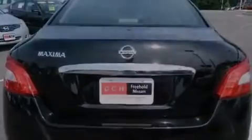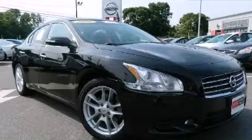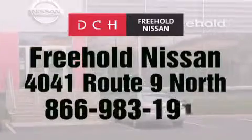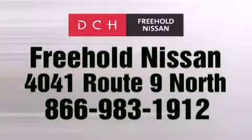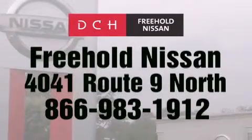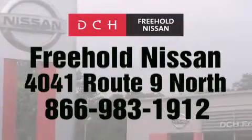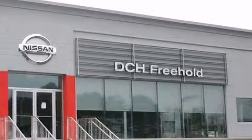Call now to find out how you can own this breathtaking vehicle. DCH Freehold Nissan is conveniently located across from the Freehold Raceway Mall on 4041 Route 9 North in Freehold. Contact us at 866-983-1912 for more information about this vehicle and others like it, or visit us at dchfreeholdnissan.com.